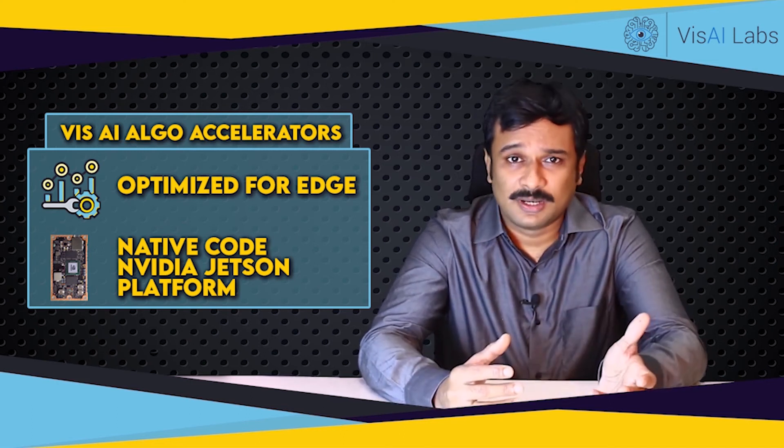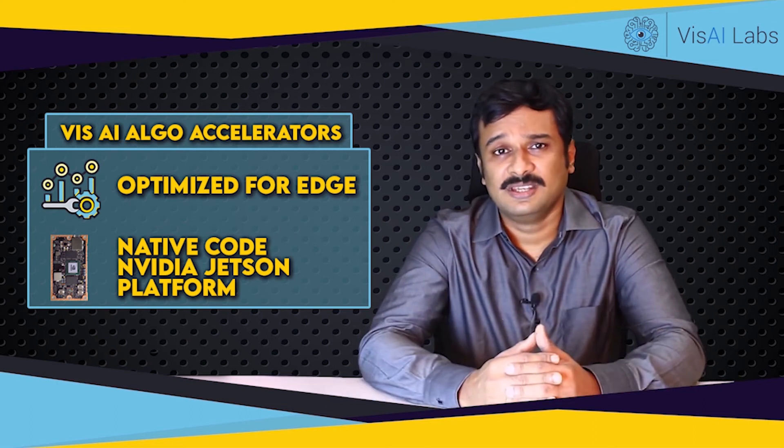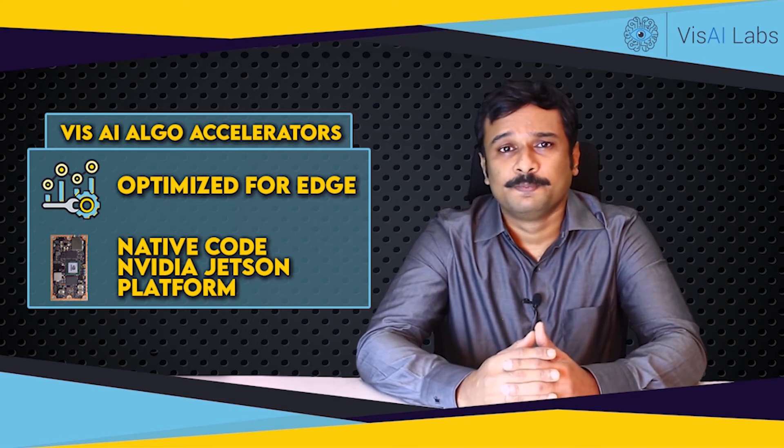We have tested them with our cameras and with NVIDIA's Jetson platforms. When a customer has a requirement, we take these algorithms and models and fine-tune and retrain them with relevant data to deliver the final solution. This is like pre-prepped meals in a restaurant — we are ready to cook them to the taste of what the customer wants.